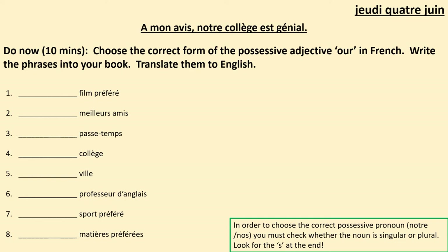Your do now activity should take around 10 minutes. I would like you to choose the correct form of the possessive adjective 'our' in French, write the phrases into your book, and then translate them into English. If you look at the green box, in order to choose the correct possessive adjective — notre or nos — you must check whether the noun is singular or plural, which you worked on a lot last lesson. Look for the S at the end as this might help you, although it's not a strict rule. Look for meaning — that is the most important. Try to translate it and work out the meaning. Pause to fill out those possessive adjectives now.